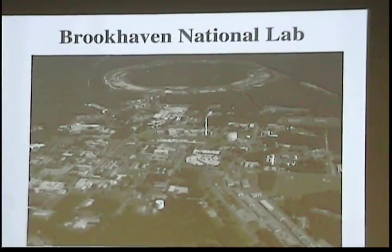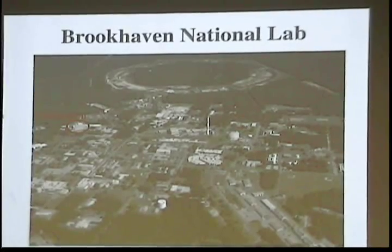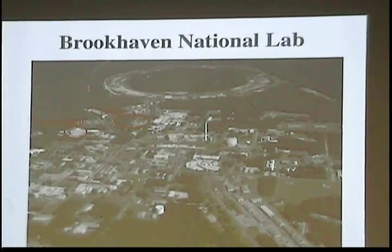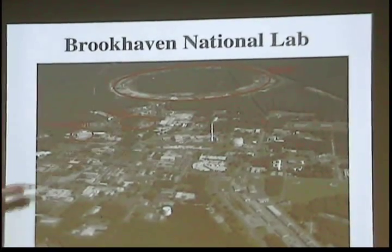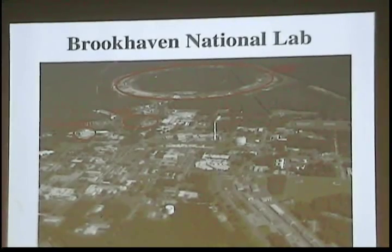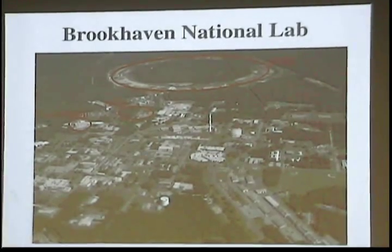This is an overview of Brookhaven National Laboratory today. You can see where the Cosmotron was located, the footprint of the AGS, and in the background, the footprint of the Relativistic Heavy Ion Collider. Where once the AGS dominated the landscape at Brookhaven, it's now eclipsed by RHIC. In fact, the AGS is still in operation today as an early acceleration stage feeding particles into RHIC.